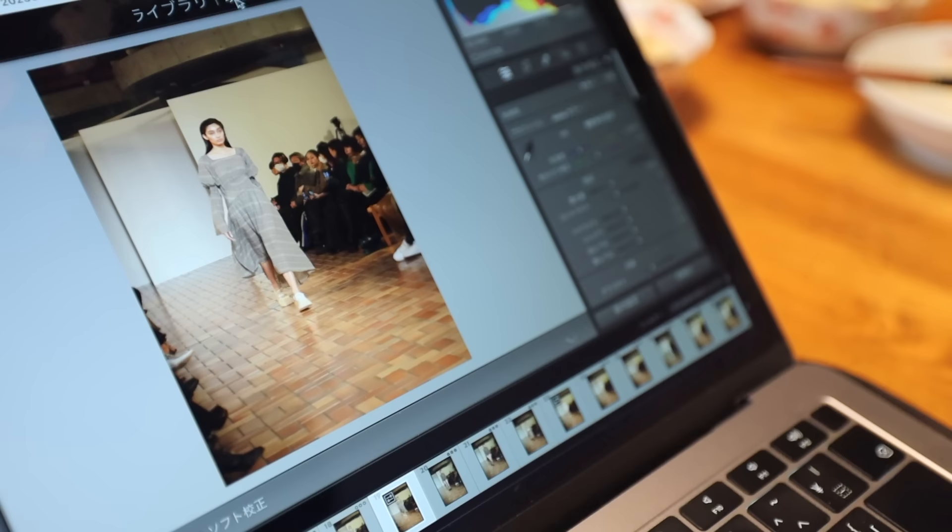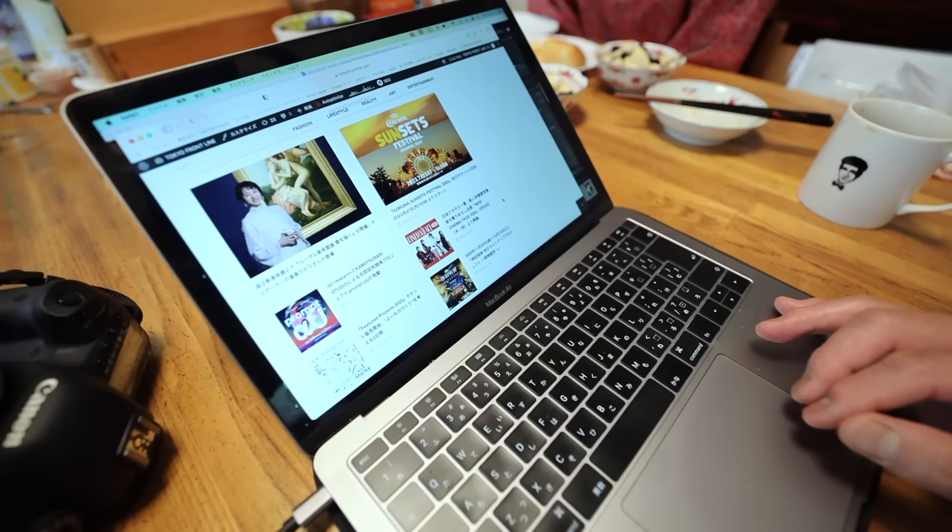A visitor has a nice camera. He says photography has been his hobby for a long time, and he voluntarily does camera work so he can use the photos on his website, Tokyo Frontline.